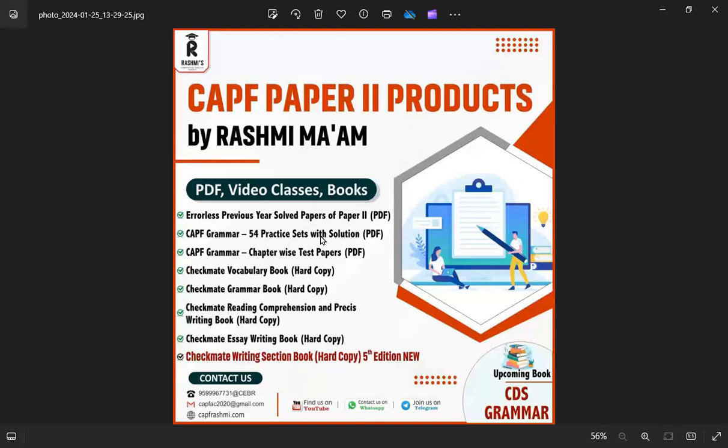According to the CPF pattern, you will be asked 25 grammar questions. You will have 54 practice sets. You can practice the questions and attempt them.